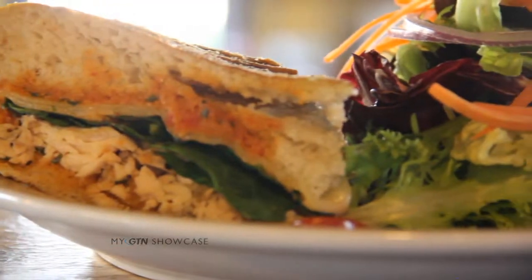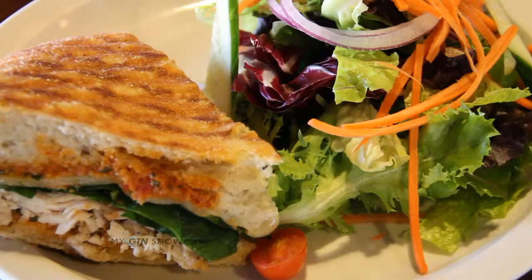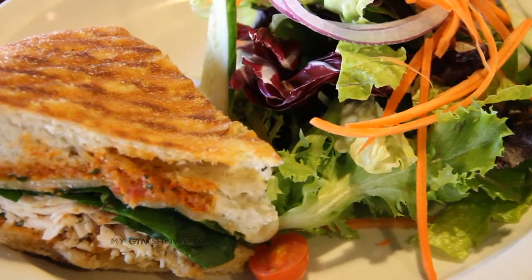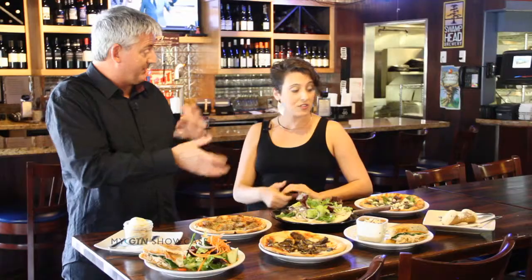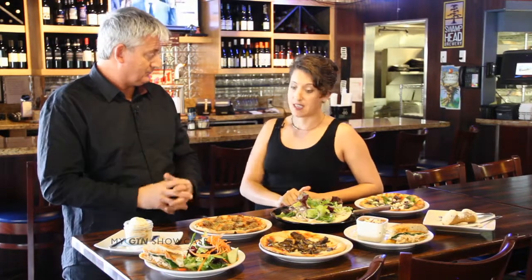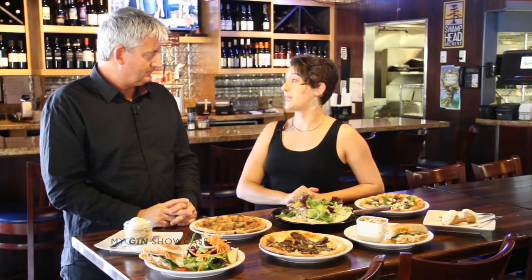We also have a half a panini and a salad. The salads come from a local organic farm. We do as much buying organically and locally as we can. And the dressing is made here in-house too.